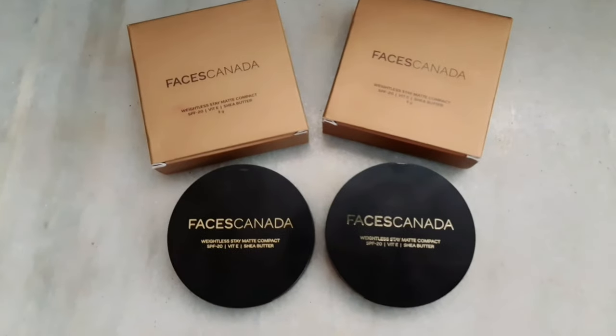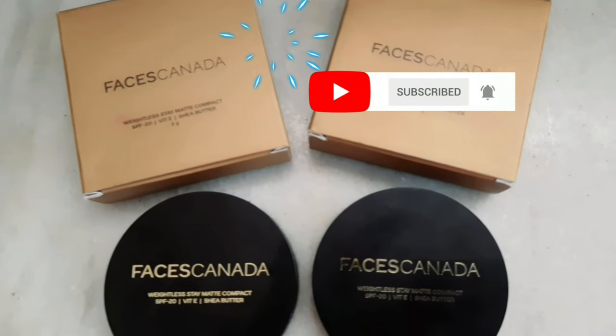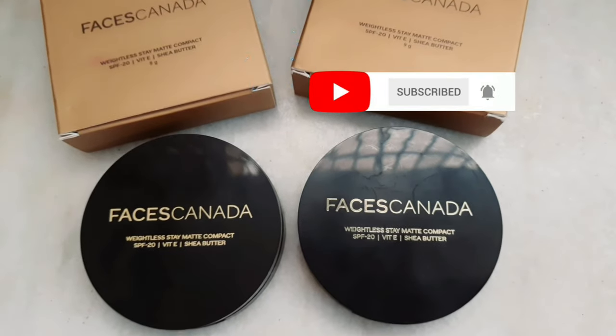So that's my review on the Faces Canada Weightless Stay Matte Compact Powder. If you like my video please do subscribe to my channel, and I'll see you guys in my next video. Until then, take care, bye!